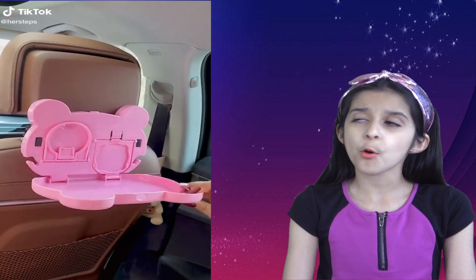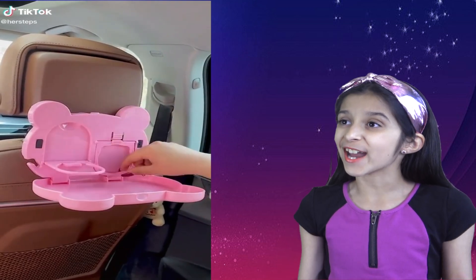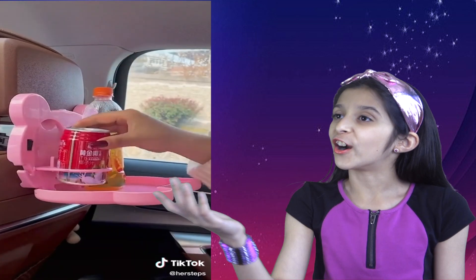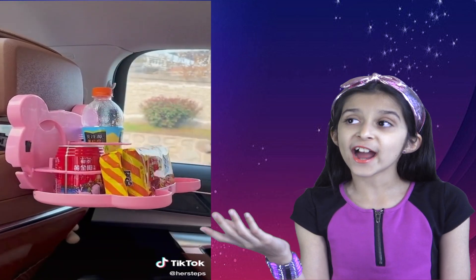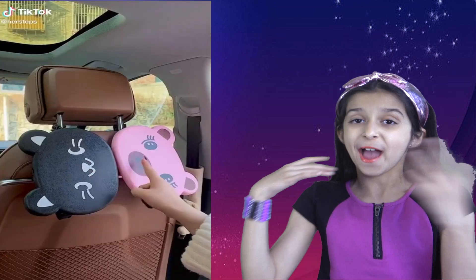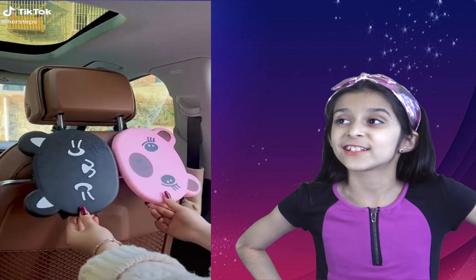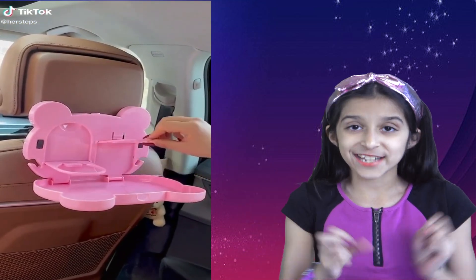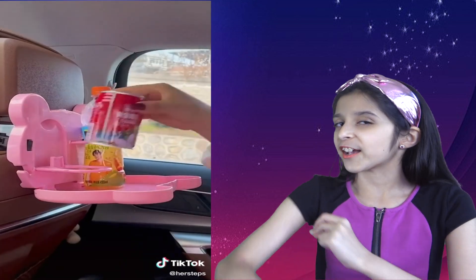I think this is really smart — a car backseat cup holder. What an awesome organizer; it's like a mini folding table for your car. You can place drinks, snacks, other items, and your cell phone. You can even hang plastic bags on the side. This organizer definitely keeps your car super tidy.